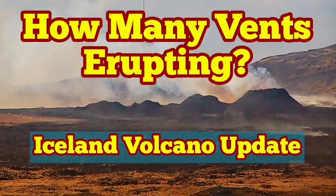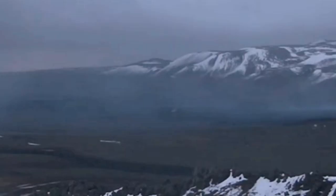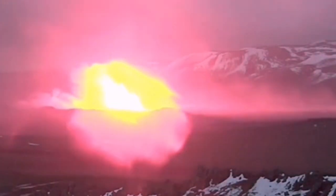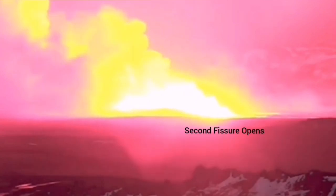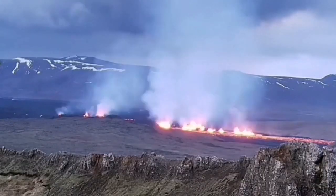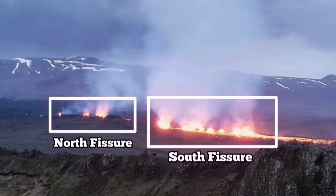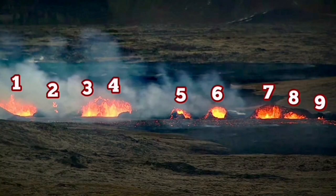When the eruption in the Sunnuka crater chain of the Reykjanes Peninsula started, we had two fissures opening up in different directions. The first fissure was to the north, and the next one was to the south. The north one disappeared after a while — it stopped erupting. But the south one continued erupting, and we were able to count around nine vents that were actually spewing lava into the air.